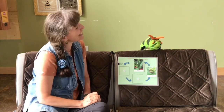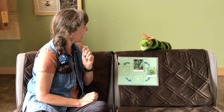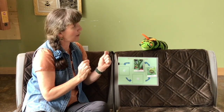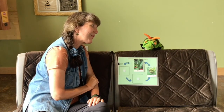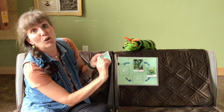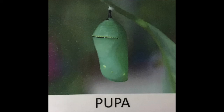Then the caterpillar does something very special — it makes a silky button, hangs by one of its back prolegs, and practices forming a letter. Not a C or an M, but a J shape! They hang upside down in a J shape for up to 24 hours. After that, the skin splits again — it does a funny dance, the skin falls off, and forms something else.